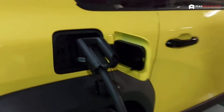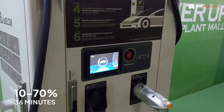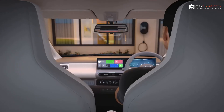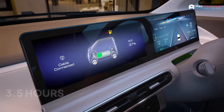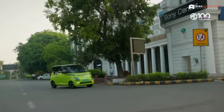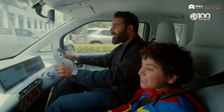When it comes to charging, the WinFast VF3 flexes its muscles with fast charging capability, going from 10 to 70% in just 36 minutes. On the other hand, the MG Comet EV takes about 3.5 hours to fully charge, even with a fast charger. Does quicker charging justify the WinFast's higher price, or is the MG's slower, steady approach good enough for your daily grind?